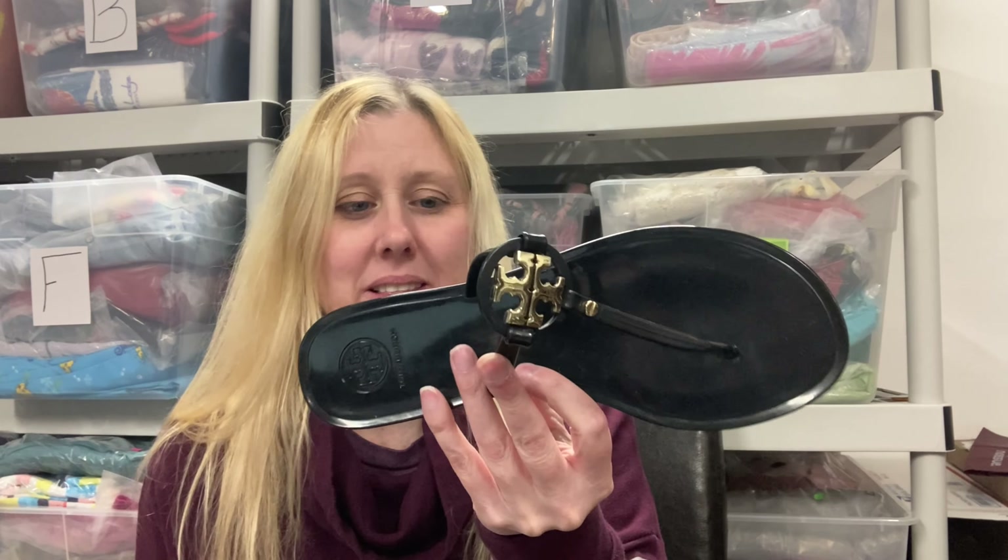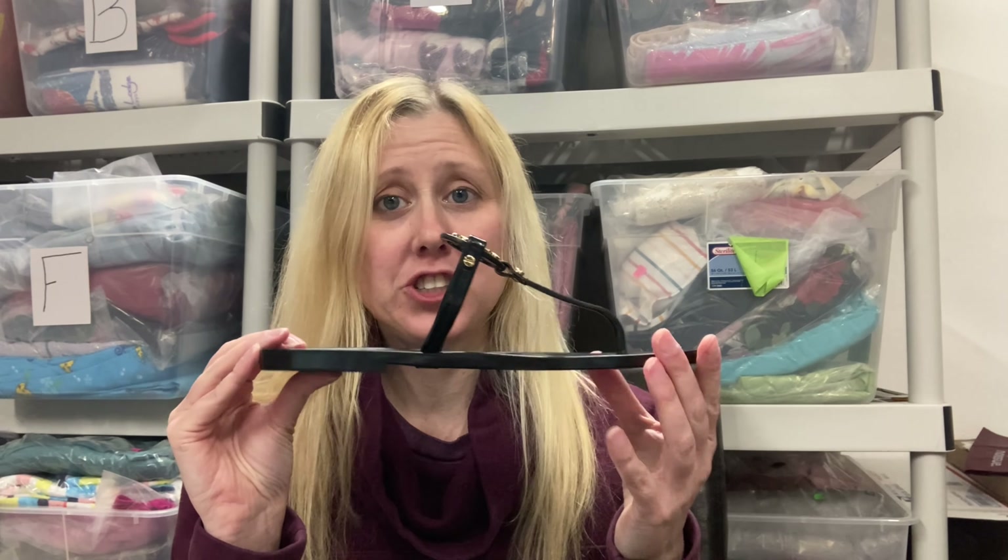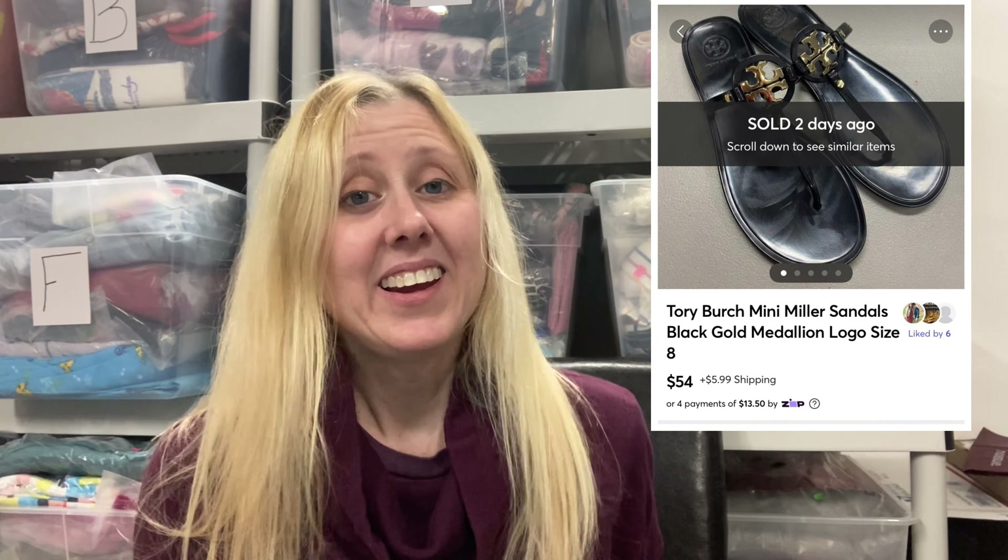Another sale on Mercari — this is my final Mercari sale — I sold these Tory Burch sandals. Pretty cute, really clean and in really good shape. I also found these at the Goodwill Outlet. This was a day where my friend and I found so much Tory Burch — she probably found it all. I came home with two Tory Burches: this pair and a pair I'm going to rehab someday. Again, I paid like a dollar per piece and these sold for $54.